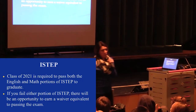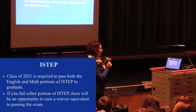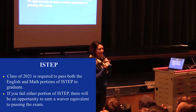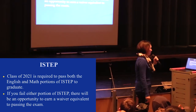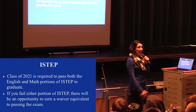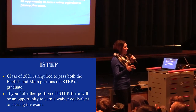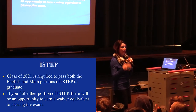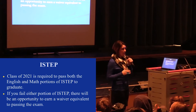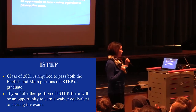I-STEP: Mr. Cantlin talked briefly about what happens if you don't pass I-STEP, but the easiest way to meet that graduation requirement is to just pass it. Next year you will be taking I-STEP, and it's important that you take it seriously. Try your best to pass, because that is going to be one of your graduation requirements.